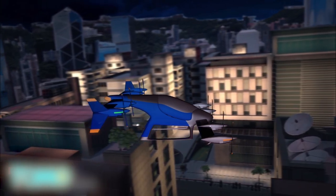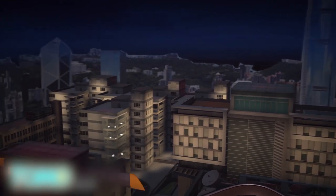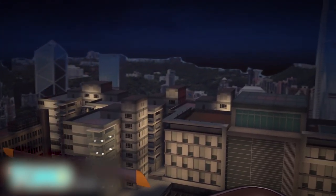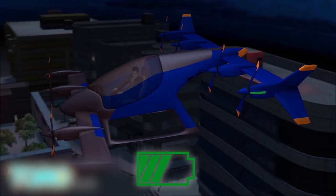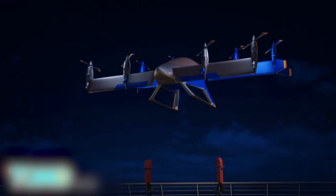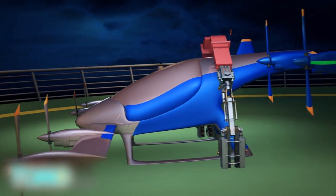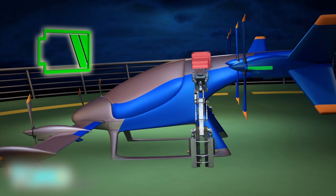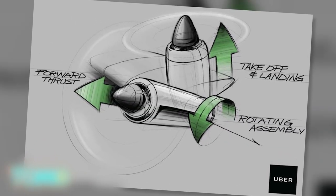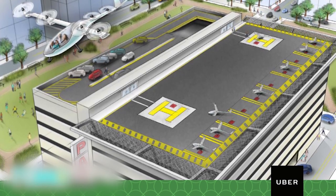Uber expects the aircraft could fly at cruise speeds of around 150 miles per hour and won't go above 10,000 feet. The VTOL would be powered by rechargeable batteries that would maintain 30 minutes of reserve energy. Uber won't manufacture the aircraft but predicts the market will have produced them by the early 2020s. Uber needs to collaborate with governments and the private sector for this to become a reality, so that could take longer than a decade, especially on the regulatory side.